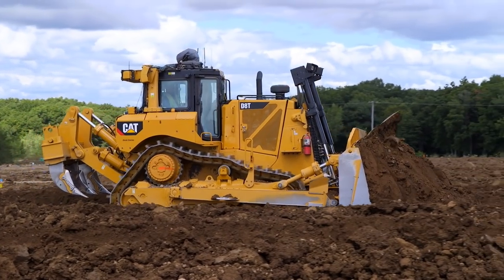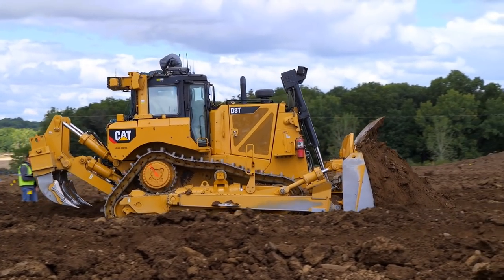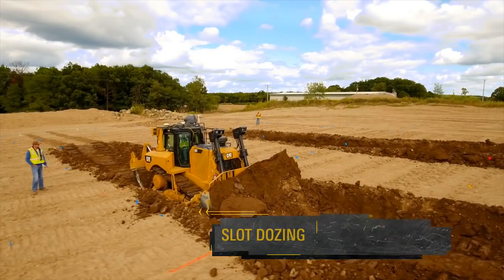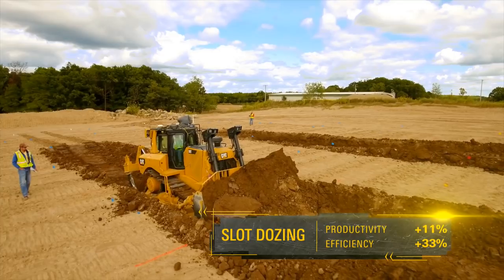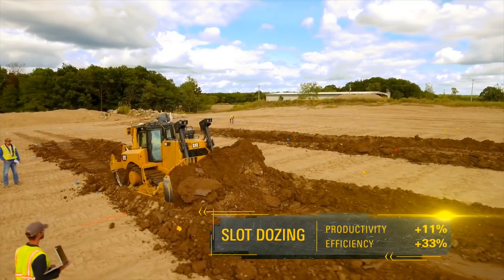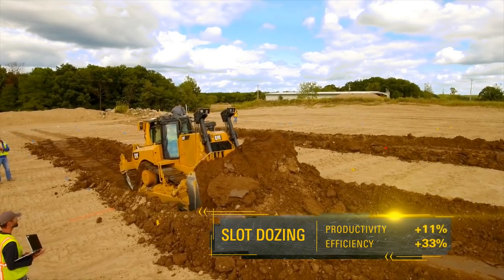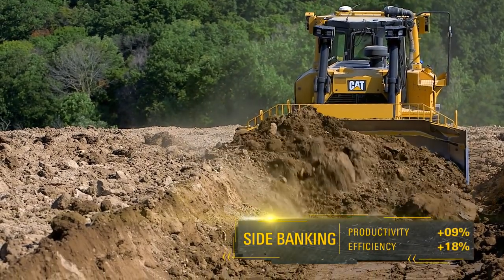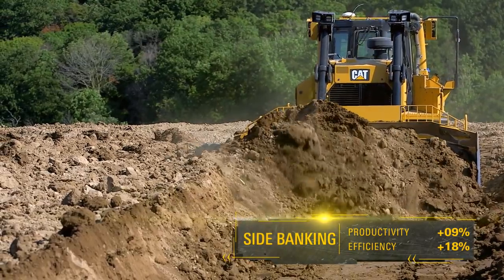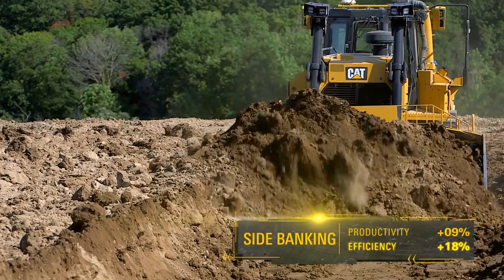The new CAT DAT came out on top in productivity and efficiency in all tests. In the heavy push of slot dozing, the DAT 4-speed was 11% more productive than the 1050K and showed 33% better dozing efficiency. In cut-and-carry side banking work, the new DAT was 9% more productive than the 1050K and 18% more efficient.